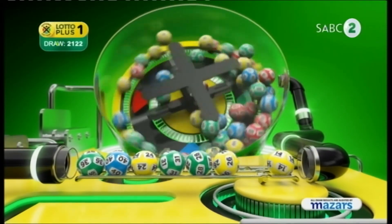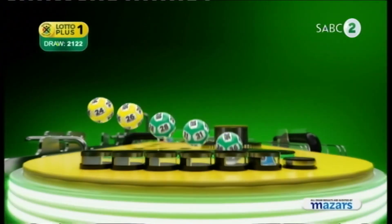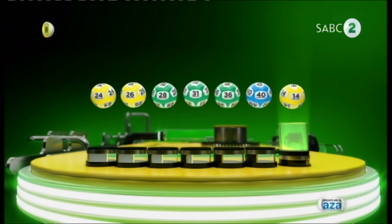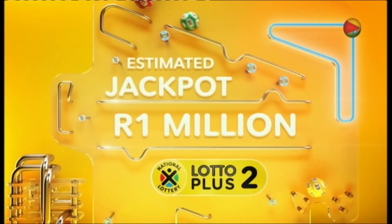And the bonus ball is 14. Let's recap the numbers in numerical order: 24, 26, 28, 31, 36, and the bonus ball is 14. Lotto Plus Two could win you serious cash.